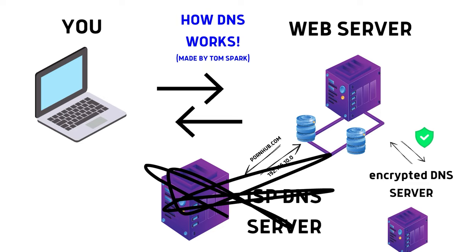Not only that, but some encrypted DNS services also provide other features, like the ability to block specific ads and even create customized lists to block ad networks, so it can be pretty useful.